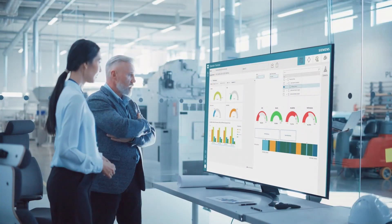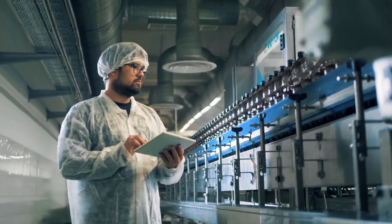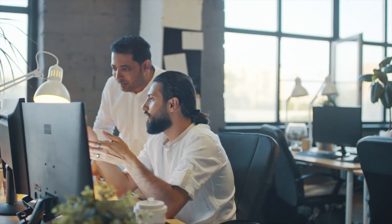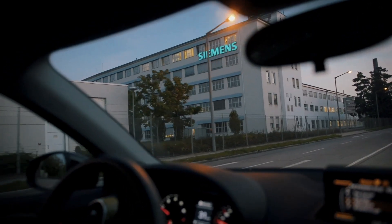Additionally, the reduction of implementation and maintenance costs allows organizations to focus on continuous innovation — our daily commitment to enabling personalized manufacturing operations.